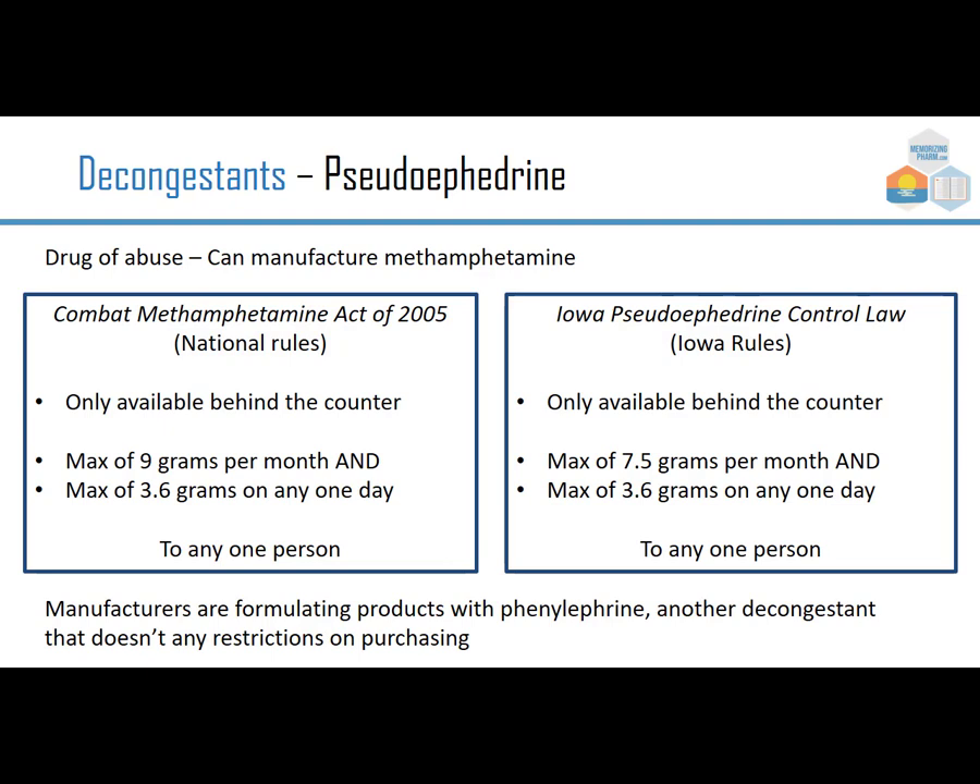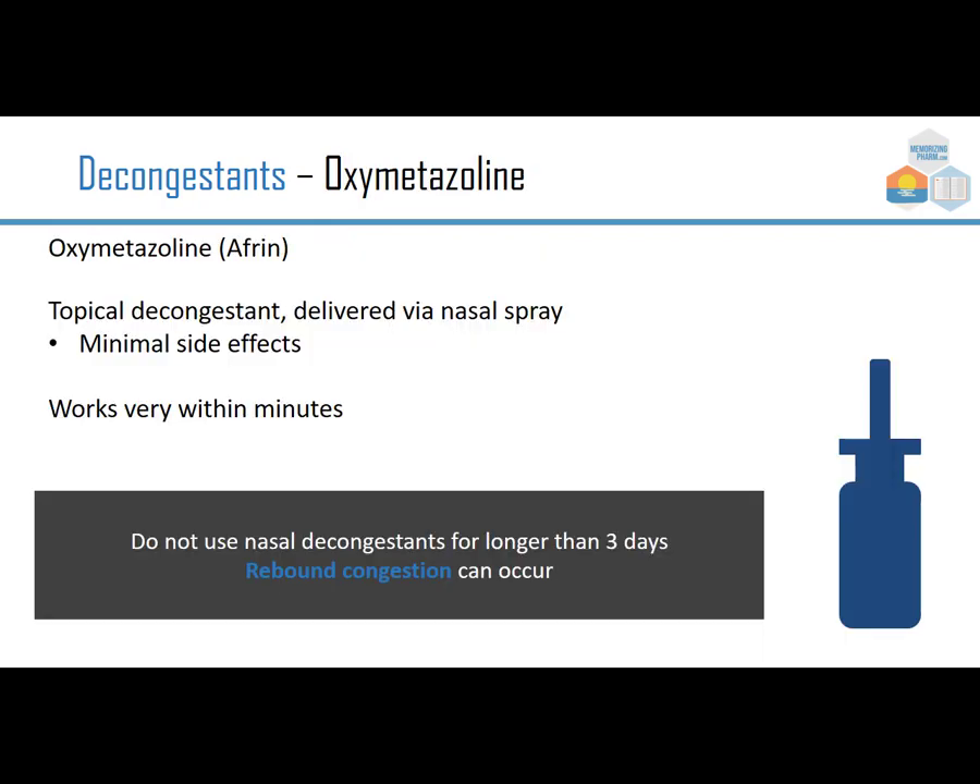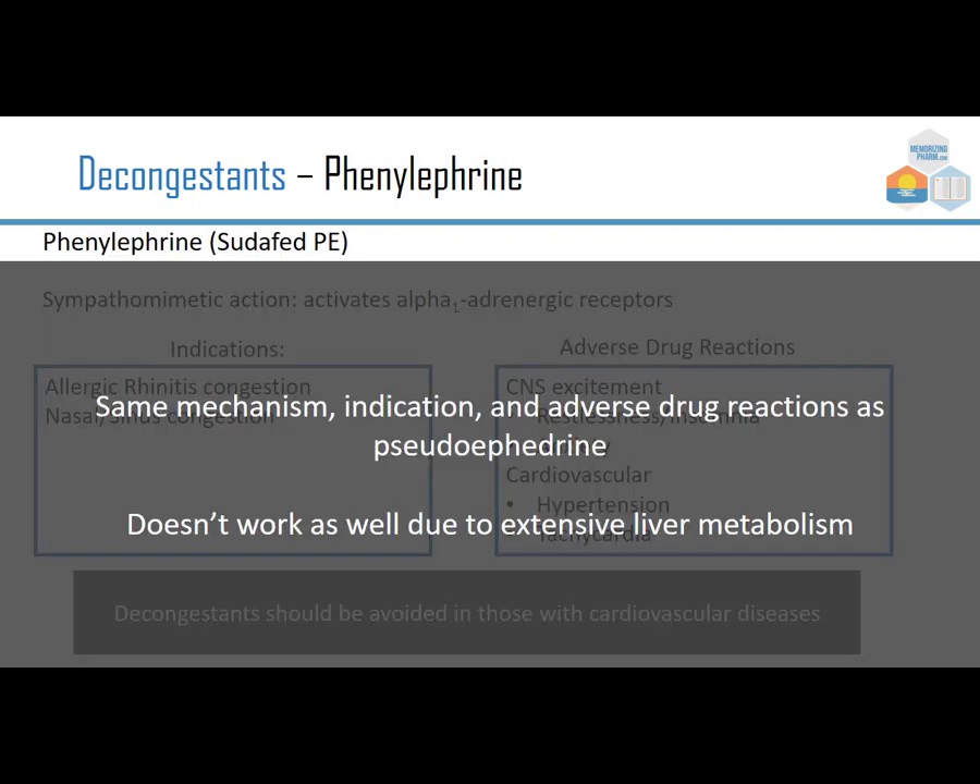Manufacturers formulated products with phenylephrine, another decongestant that doesn't have purchasing restrictions. It has the same actions as pseudoephedrine, but it doesn't work very well because it has an extensive first-pass liver metabolism.